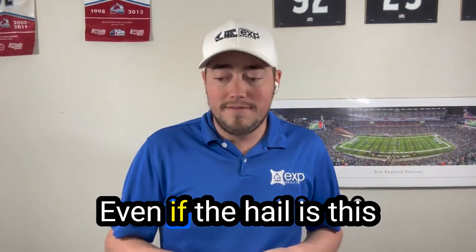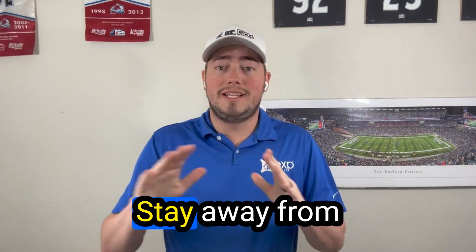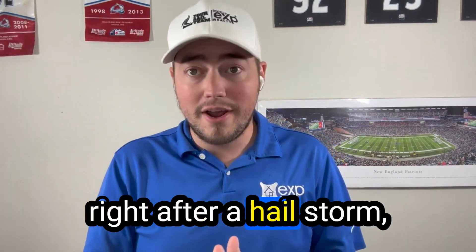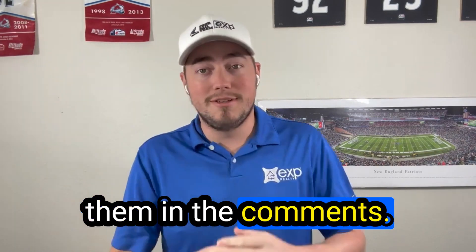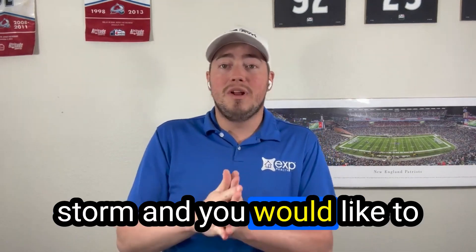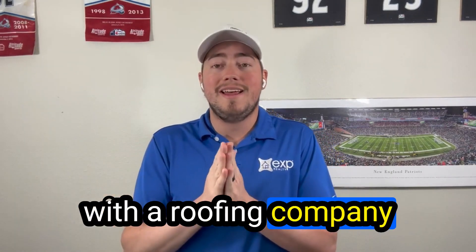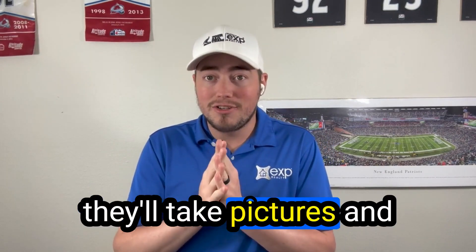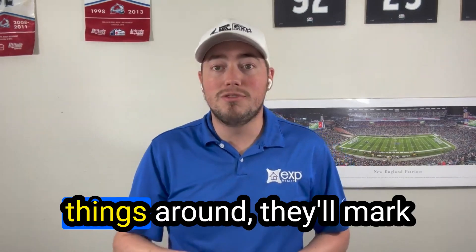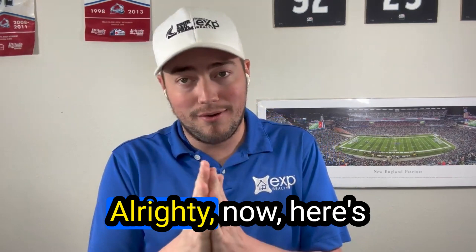Number three: when hail rolls in, door-to-door salespeople will come around telling you that you have hail damage — even if the hail was tiny. They'll say your roof is toast and you need a new one. Stay away from those people knocking right after a hail storm; they're probably not reputable. If you were in a big hail storm and want to check, reach out to a reputable roofing company that will come out and inspect for free, take pictures, and actually show you the damage — unlike those who just go up and mark things fraudulently.